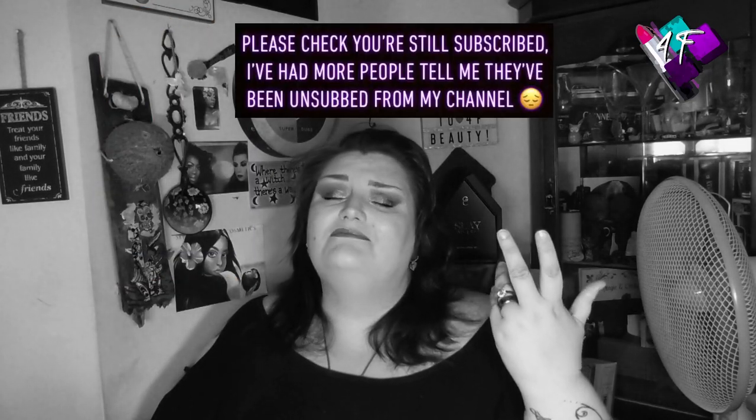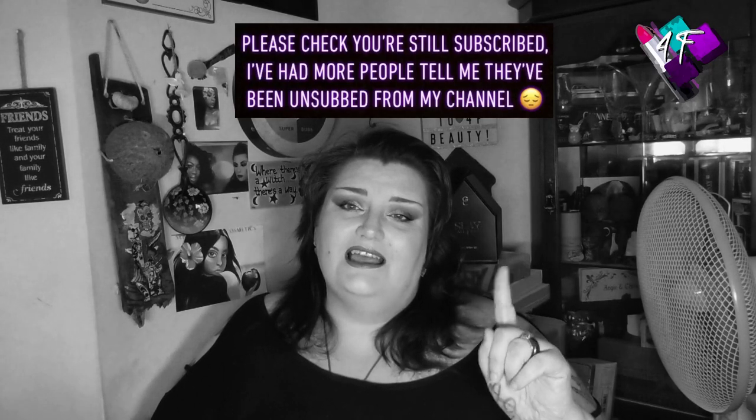Hey, when will I be YouTube famous? I don't know. Probably never. What I do know is that this is 4F Beauty, and if I've done my editing job properly, you should be watching me in black and white right now. As you will have told from the thumbnail, the title, and if you read any of it, the description — today's film I am trying out some individual shadows from a UK indie company called Butonomy.